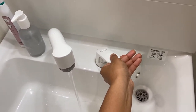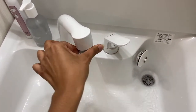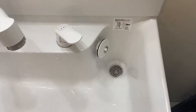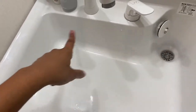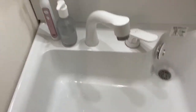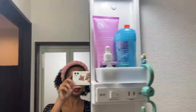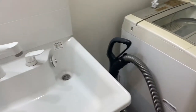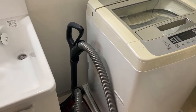It comes with a stopper so you can fill the sink if you need to for whatever reason, and it does come with a bit of storage on the sides. There's a little cabinet under the sink.